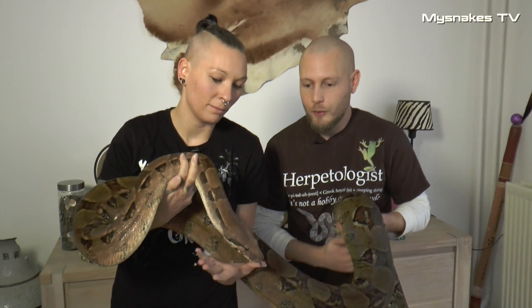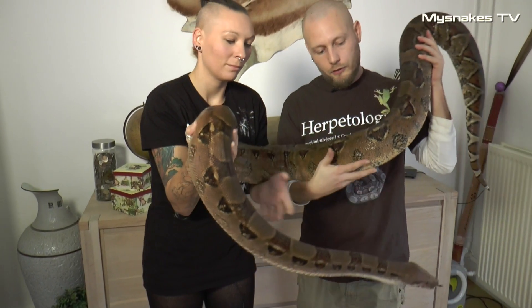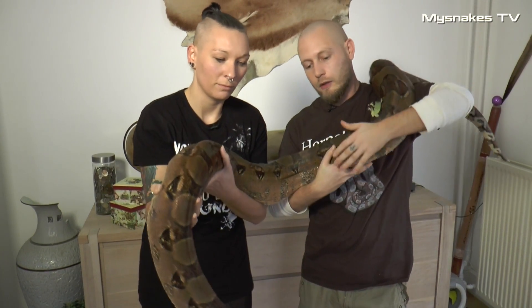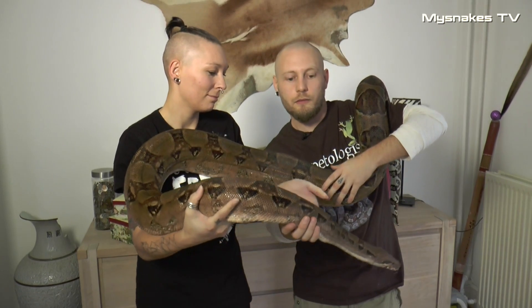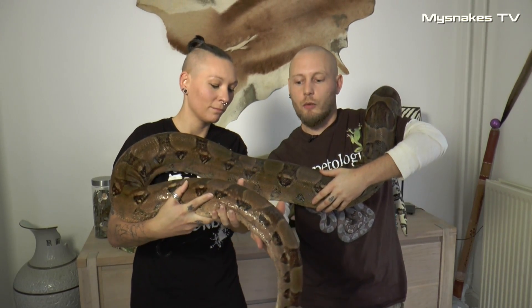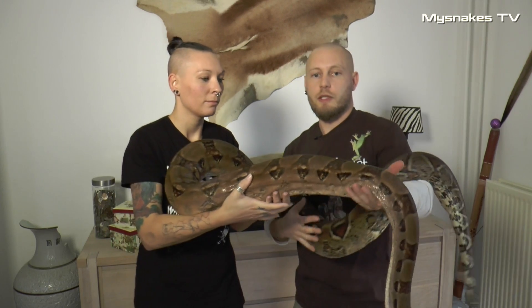Det her er vores lille kongebore, som vi bruger til en masse forskellige ting. Bl.a. er hun med ude, når vi holder kursus for håndtering af krybdyr for politielever, som får en hurtig gennemgang af, hvad man skal gøre, hvis man støder på sådan en her, når man er ude.